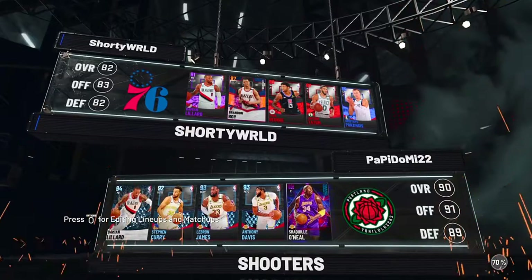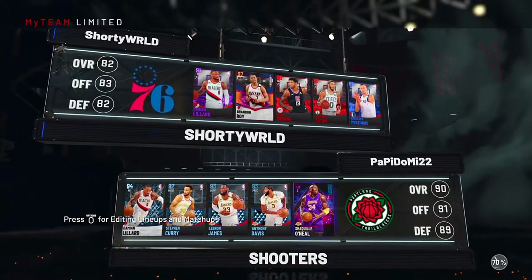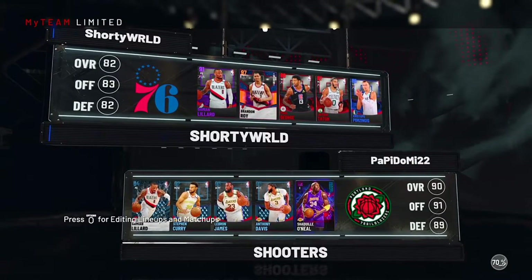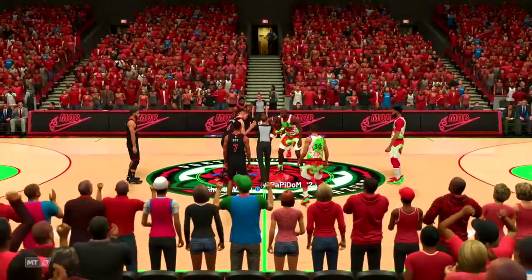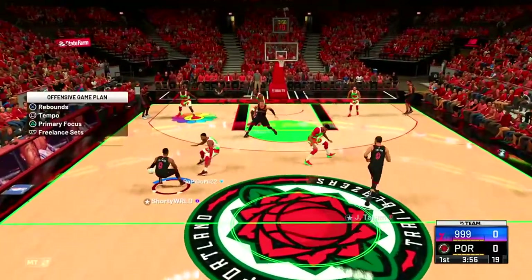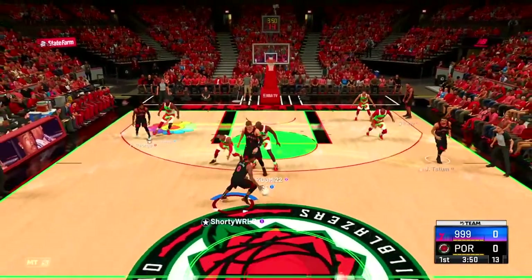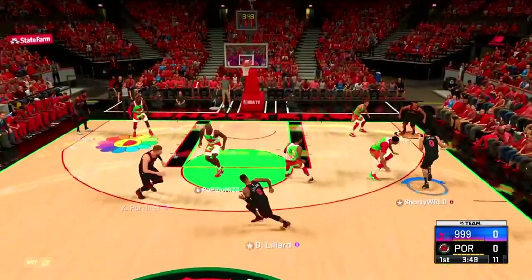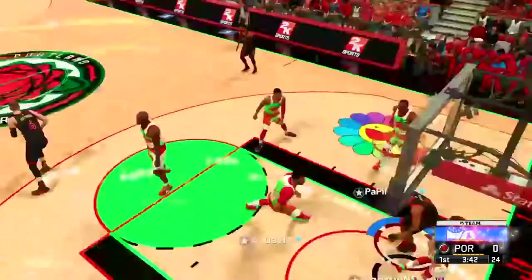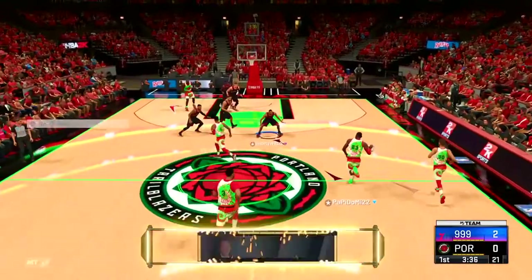This might be crazy — a Dark Matter Shaq. I know he can shoot threes now, so we're probably just going to have to send a double at him every time. Hopefully we got this — final round fight! Dark Matter Shaq is going to be a real problem, but we get the ball first so let's capitalize. I'm just trying to give the ball to Roy.